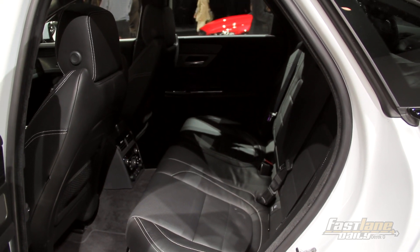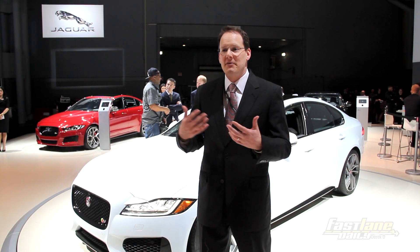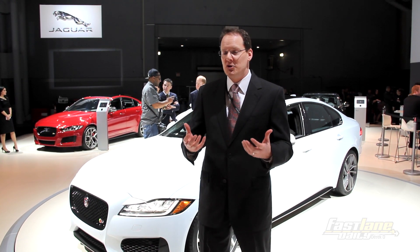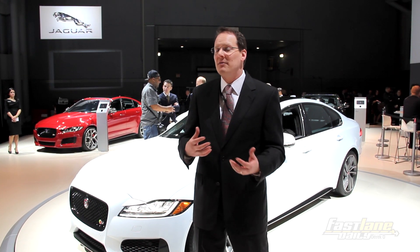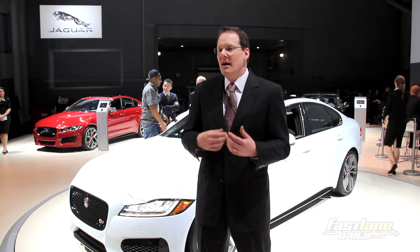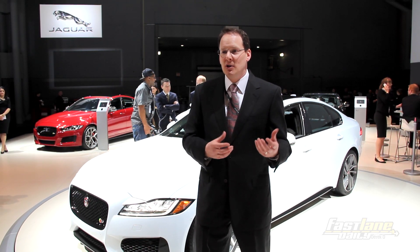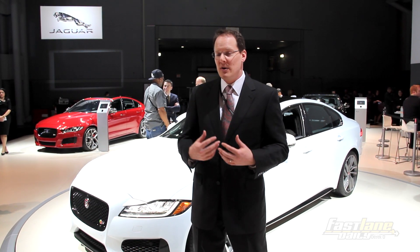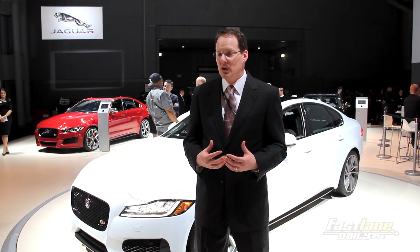The new XF is a very aluminum-intensive vehicle, working off a platform we've developed for both the XE, the XF, and all future Jaguars — including the F-Pace, which will be based off a version of this platform. The F-Type is all aluminum, the XJ is all aluminum, the XK was all aluminum, and we are now bringing the XF into that all-aluminum family.